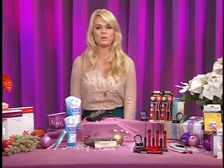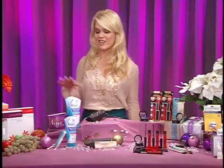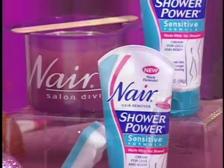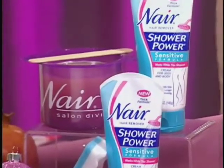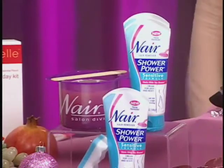Another thing this time of the year, ladies, is we're showing off a little bit more skin. Make sure that skin is hair-free. This is Nair Shower Power Sensitive. It works days longer than shaving, and it's going to help you get nick-free and razor-bump-free and super smooth for that holiday cocktail dress.